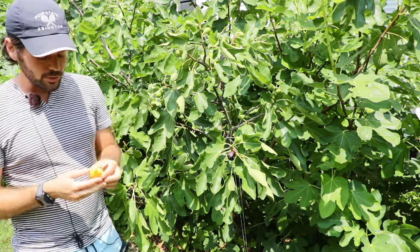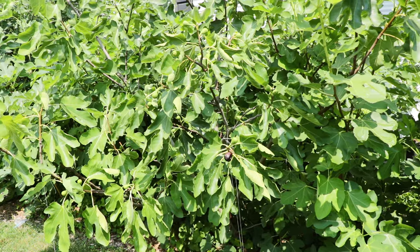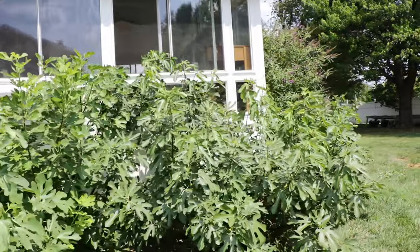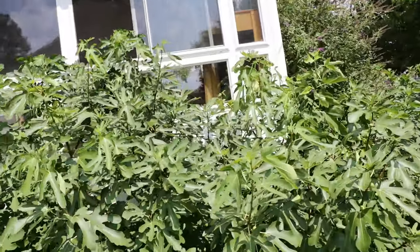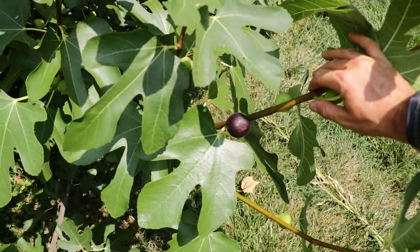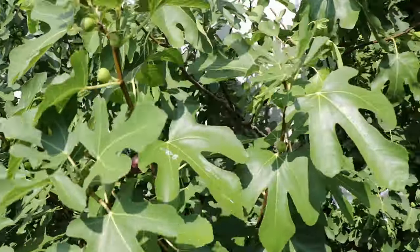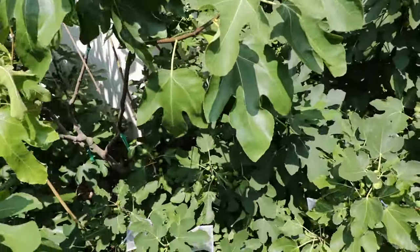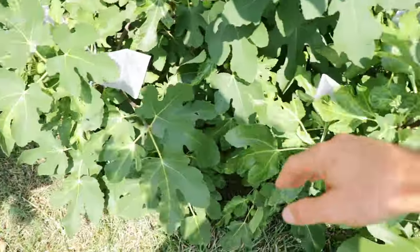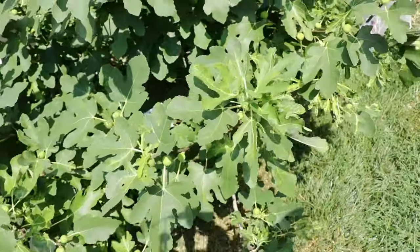If you look at some of the other trees planted in the ground, we have Ronde Bordeaux, Teramo, Little Ruby, and Florea — all exceptionally early-to-ripen varieties. Here's a Ronde Bordeaux, the first of the year. We've got some Florea and Teramo on the front, and here's an absolutely loaded Little Ruby. There are main crop figs ripening all over this tree, which by the way also produced a few Brevas.